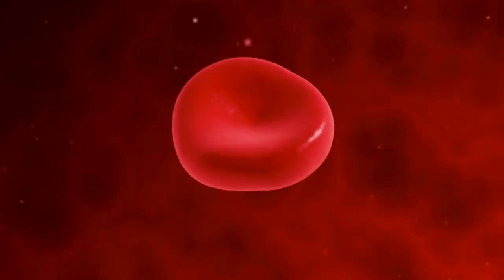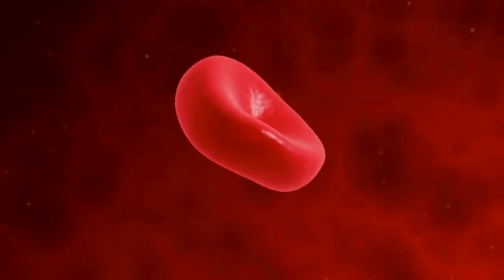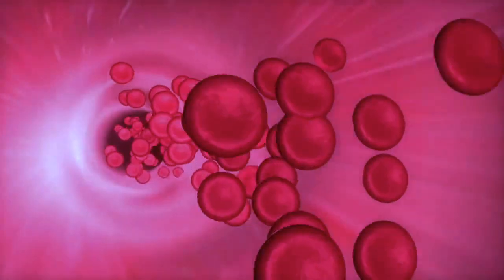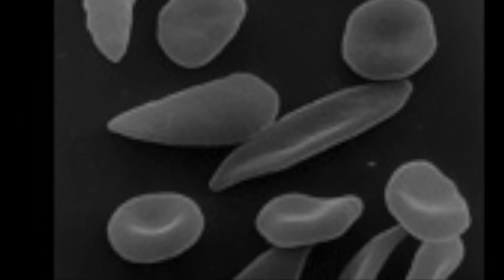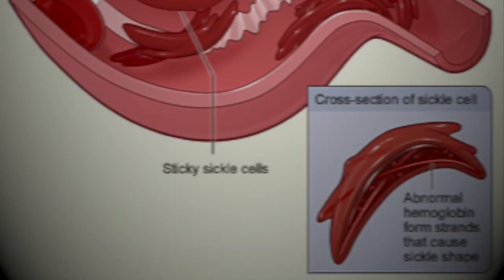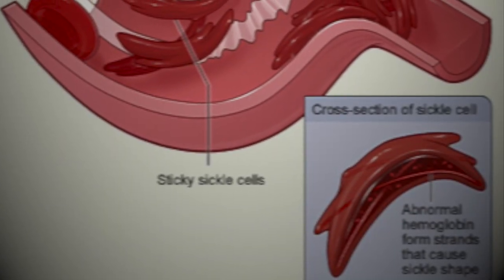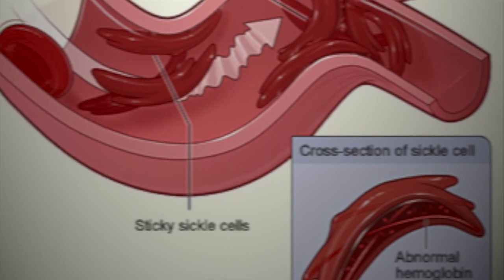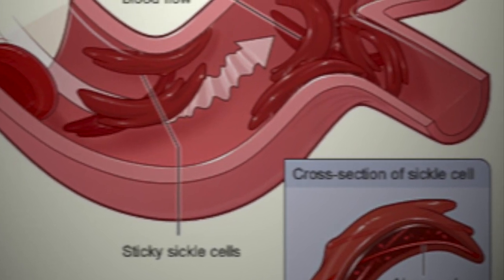Red blood cells depend on one molecule to carry oxygen: hemoglobin. It picks up oxygen in the lungs and carries it throughout the body. People with sickle cell have a mutation that gives them a different type of the molecule. It can pick up the oxygen okay, but when it's released, something unique happens — the hemoglobin sticks together and forms long chains within the red blood cells.